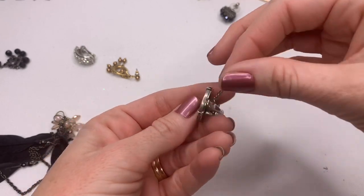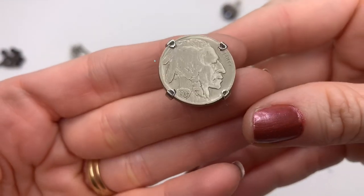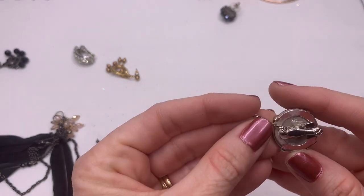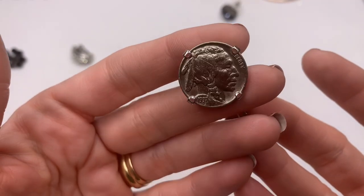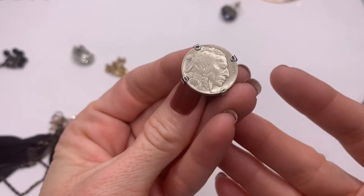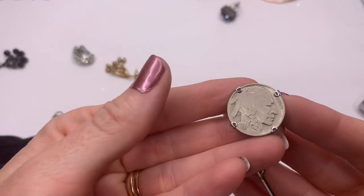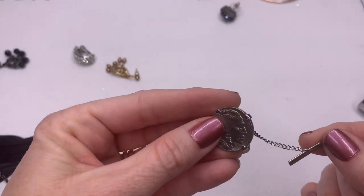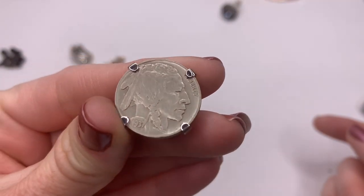Oh my goodness, this is cool — this is a nickel, a 1937 nickel! I like this. I do have a coin collection among a ton of my collections — coins are one of them — so I don't know if I'm going to be selling this piece. And what is this — a tie clip? I think. I love that, that is super cool.